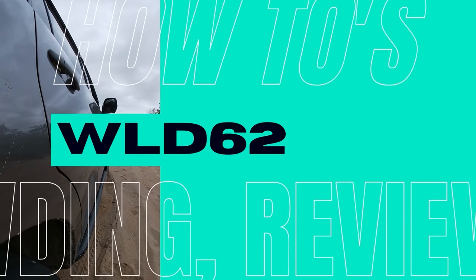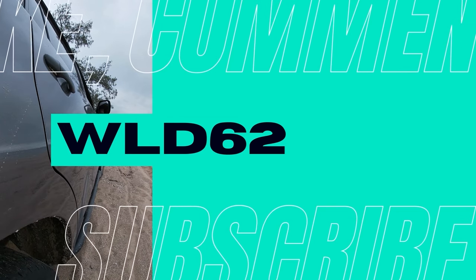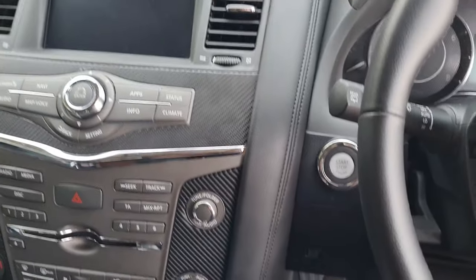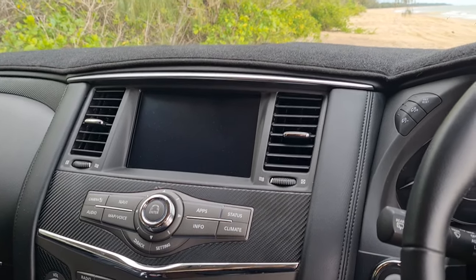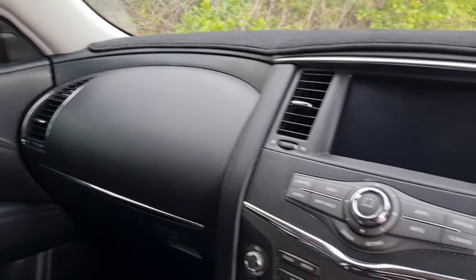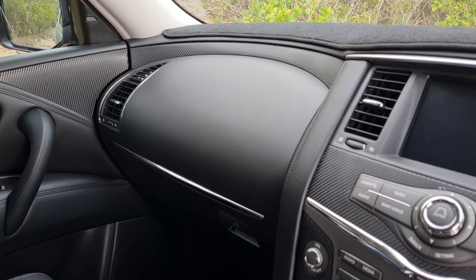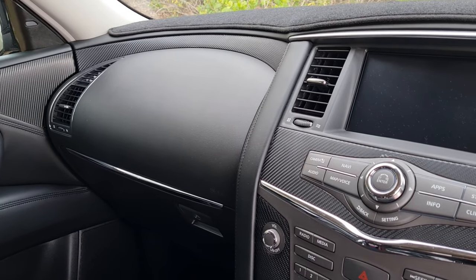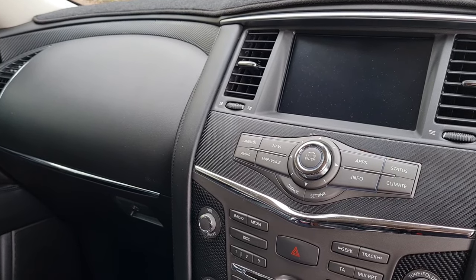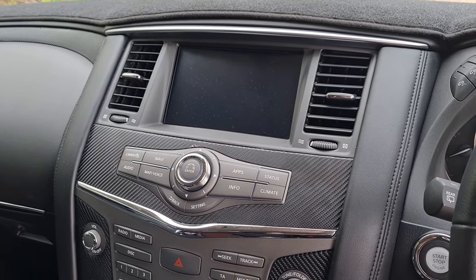Let's start with the main talking point of the Patrol — something that does really let it down — and that's its interior. It looks miles better with that wood grain gone, so wrapping the interior will make it feel like a much nicer place to be. Straight out of the box, off the showroom floor, the Patrol's interior is definitely lacking and the Land Cruiser is definitely a lot better in the higher spec models.